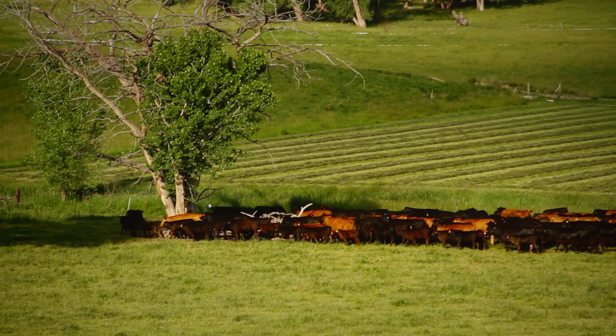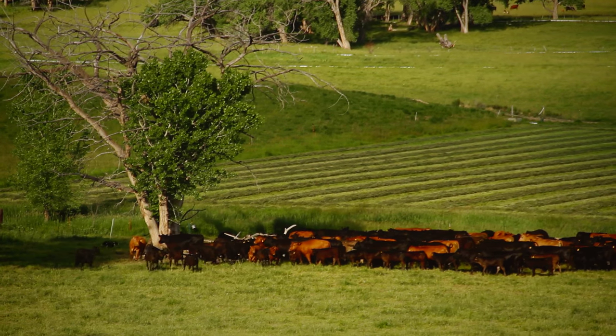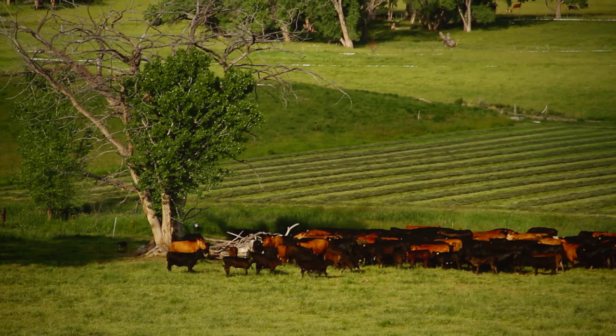Border Collies are the smartest dogs around. In addition, they're extremely fast and agile as well as eager to please, making them an excellent cattle dog.